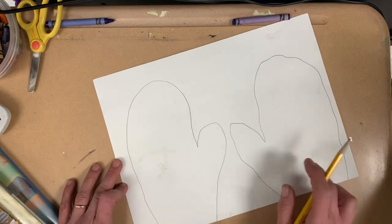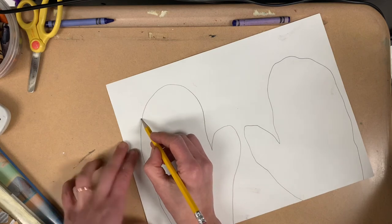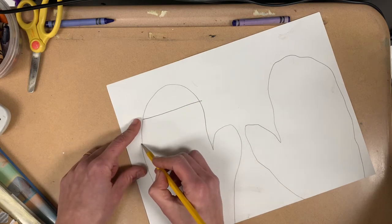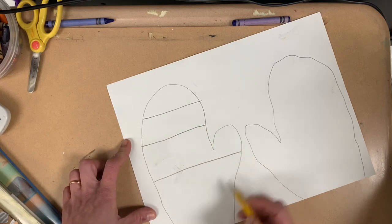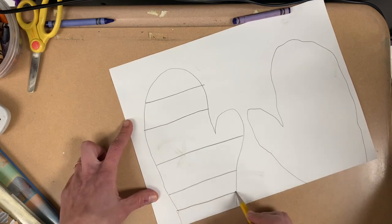After we've drawn two mittens, we're going to make lines across them. Start on one side of the mitten and draw a line all the way to the other. Let's draw at least four lines: one, two, three, four. You can even draw more lines if you want to.